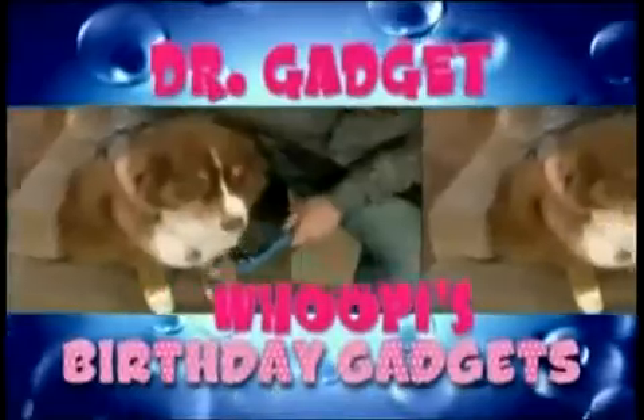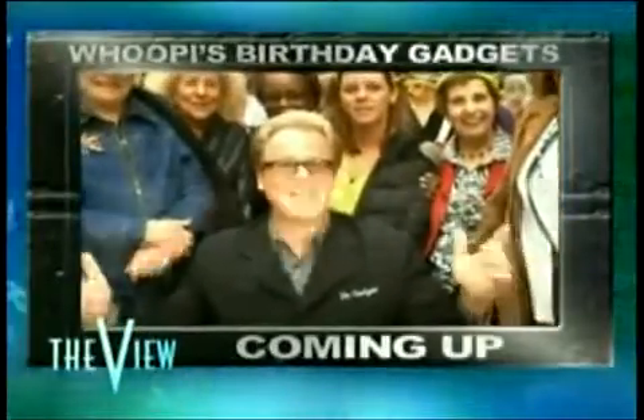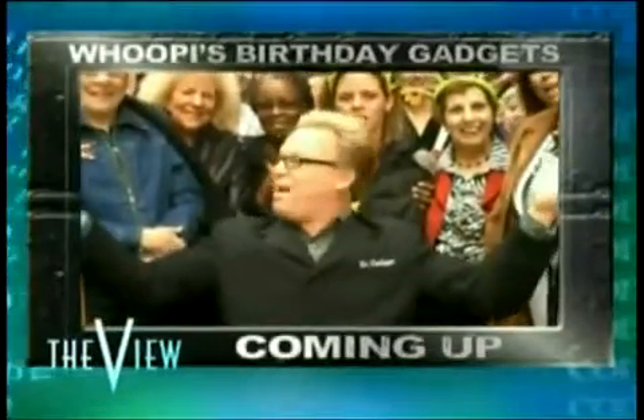All that and hot topics coming up on an all-new View. Dr. Gadget unveiling all of the coolest birthday gadgets on her wish list this year. We'll be right back with the coolest gadgets for my birthday. Happy birthday, Whoopi! I've got everything on your birthday wish list. Let's wish her a happy birthday, everybody! Happy birthday, Whoopi!